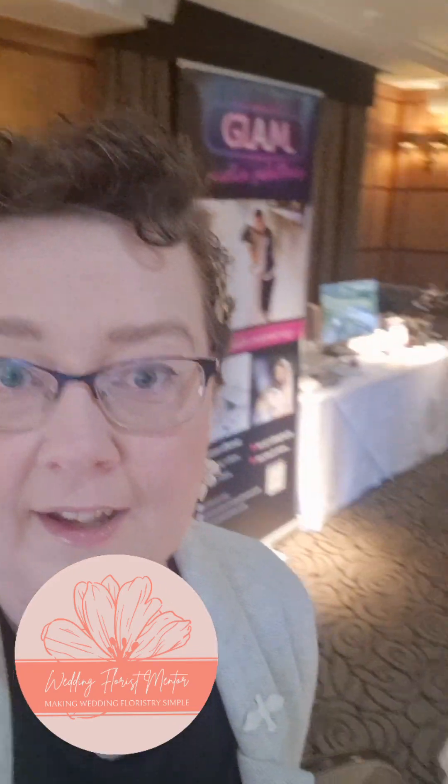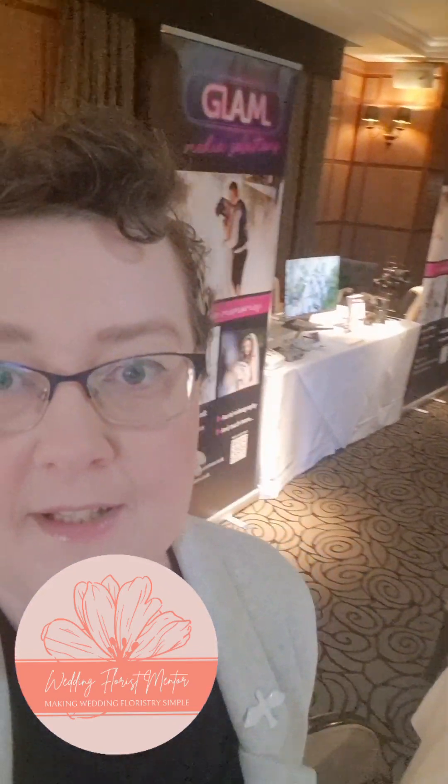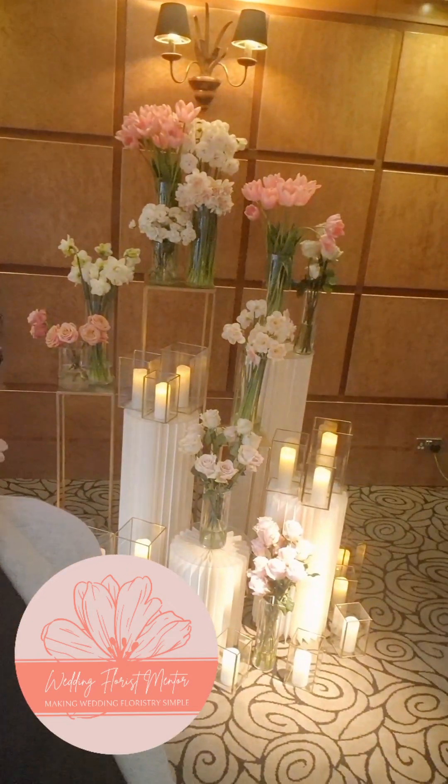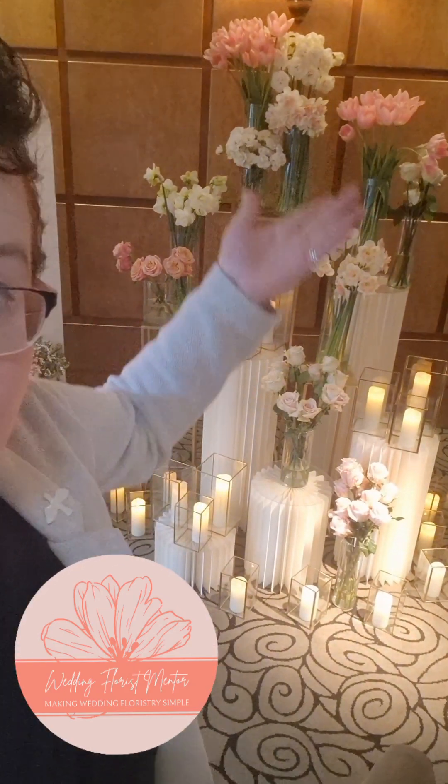So today we've got a pretty standard wedding fair setup where everybody has a bit of a table and a roller banner. But this is our stand here — and you can see, although in terms of floral arrangements it's fairly basic, it looks beautiful and eye-catching. There are multi-levels and something a bit different, a bit out of the norm, and eye-catching from across the room as soon as you come in.